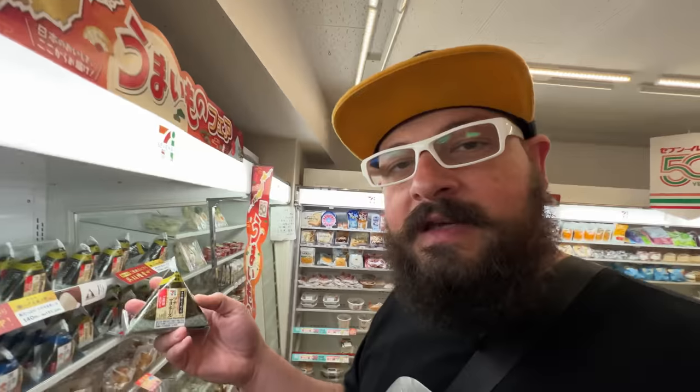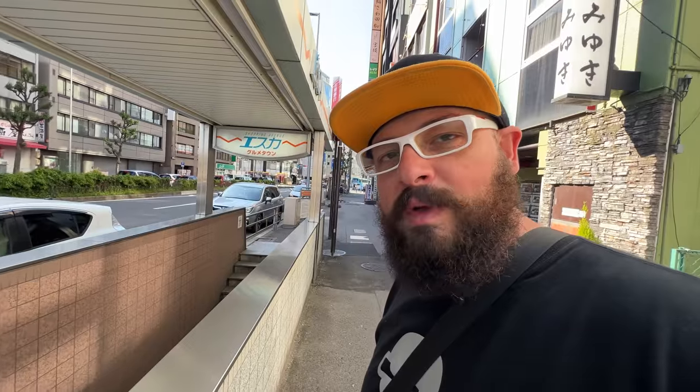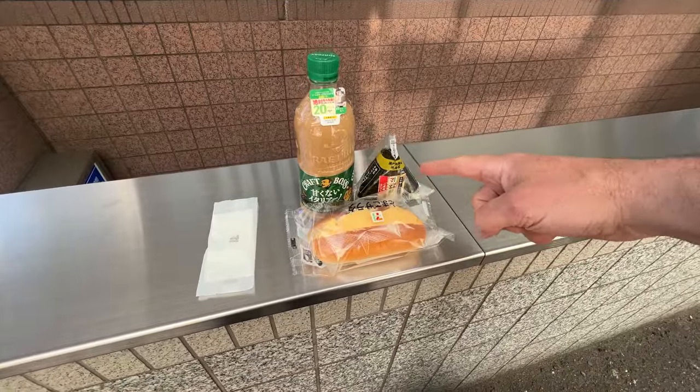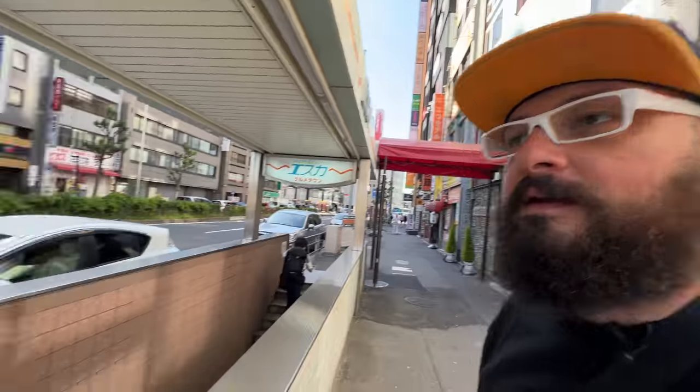Funnily enough, tuna is actually called the chicken of the sea. So we've got breakfast, Italian coffee, the chicken of the sea, and the chicken of the grass — I don't know.